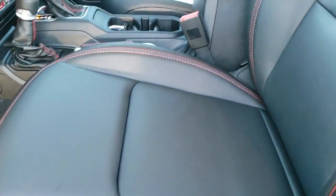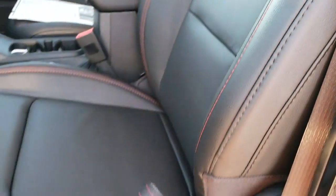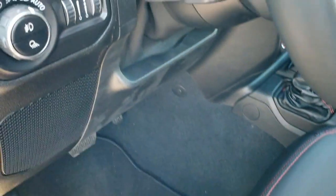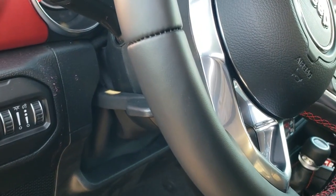Inside, you get the heated leather seats, the red stitching, the red Rubicon stitching on the backrest. Factory floor mats, auto headlamps. You get tilt and telescopic steering wheel on this truck as well.